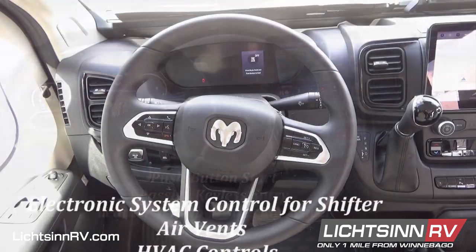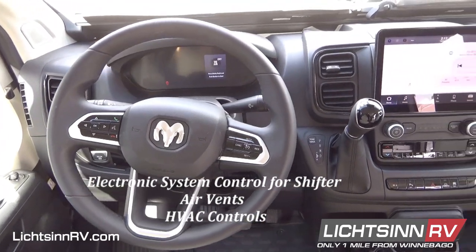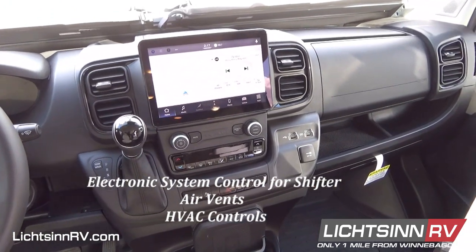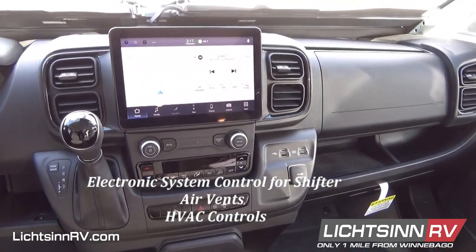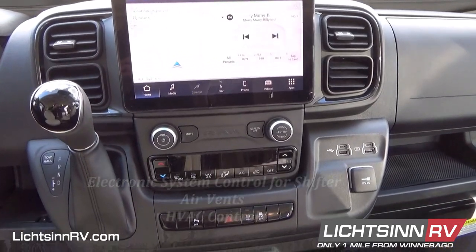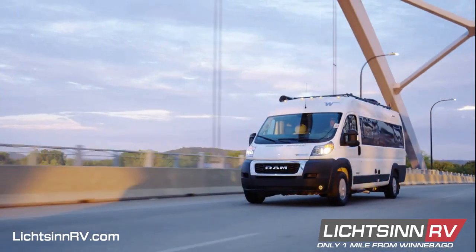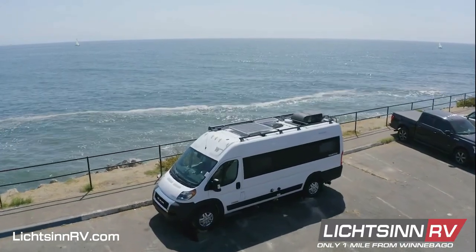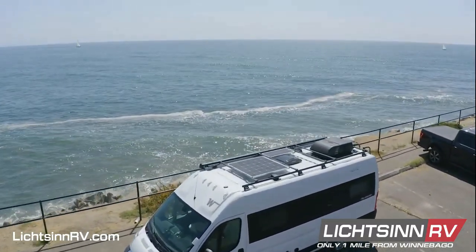Ram's interior designers updated the steering wheel with electronic system control information for the shifter, all new air vents, and incorporated redundant heating, ventilation, and air conditioning controls. All in all, the Winnebago camper vans based on the Ram Promaster chassis now provide significant improvements to powertrain safety and cab conveniences.